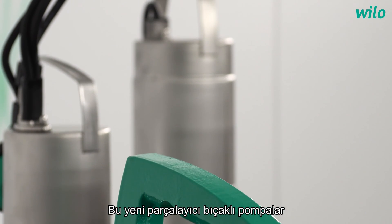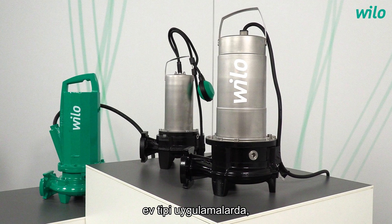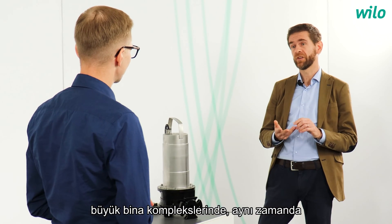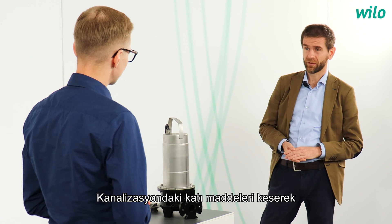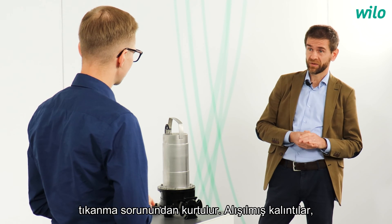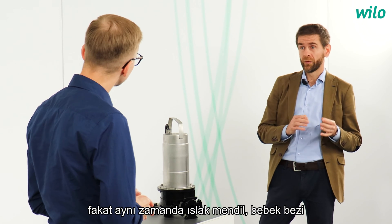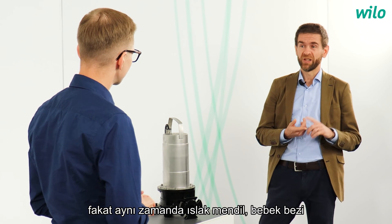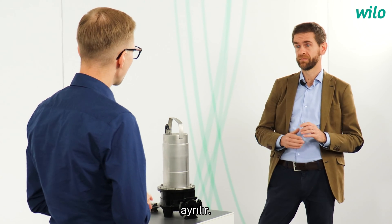Those new grinder pumps are used in wastewater removal systems — in domestic applications, in large building complexes, but also in municipal pressure drainage networks. They get rid of the clogging issue by cutting the solids present in sewage. The usual remains, but also improper elements such as wet wipes and diapers — all of them are reduced into small pieces.